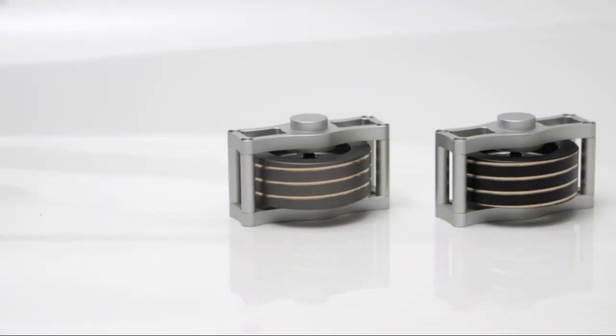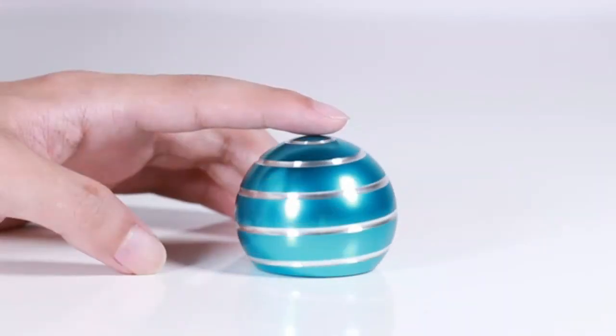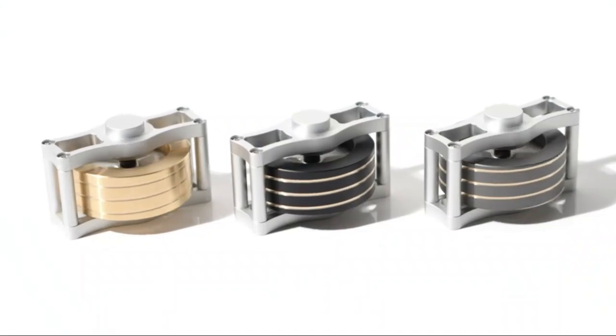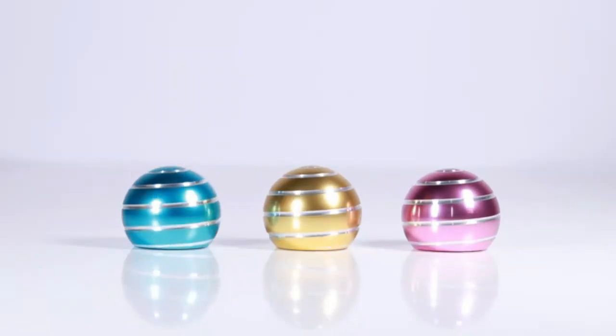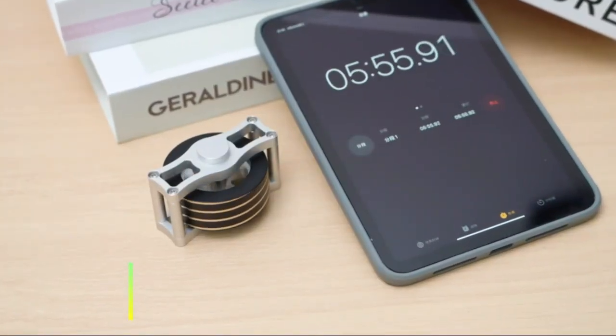Desk fidget toys for kinetic play — unwind and stay focused with this cool kinetic toy. Perfect for adults, kids, and teens, whether you're at work or home, it provides a calming distraction and relieves stress. Its mesmerizing movement makes it a must-have desk gadget, blending fun with productivity. Ideal for anyone looking for a unique way to stay engaged.